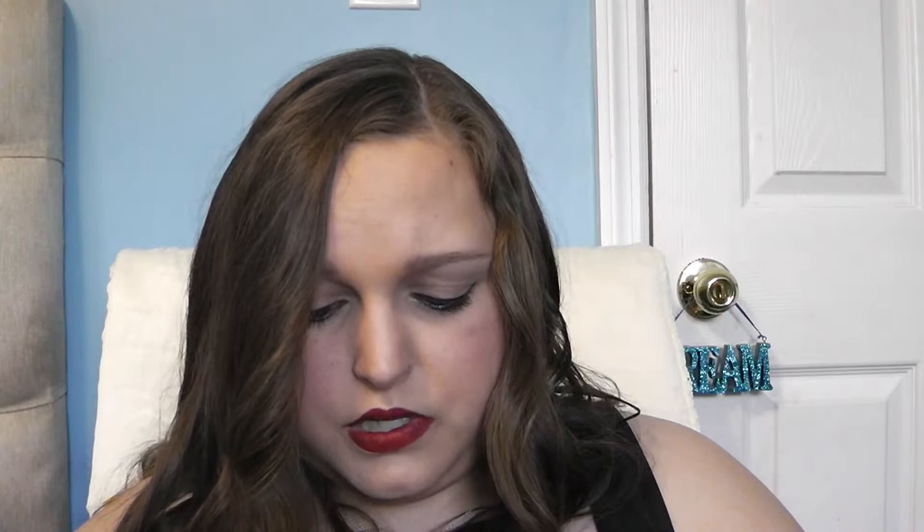I've got a blush and bronzer set — it is the e.l.f. one, and all it says is Blushed and Bronzed. I think this was the original one; now they have different shades. I actually used both of these today as my blush and my bronzer. It's the only bronzer I had in the kit. I've had this for years and loved it for years. I also have a NYX eyeshadow in the shade Sparkle White, which I've been using as a highlight. It's very, very shimmery with a bunch of chunky glitter — very sparkly. I have to be very light-handed with it. The only reason I've been using it as a highlight is because I feel awful for not using it, since I kind of hate it.